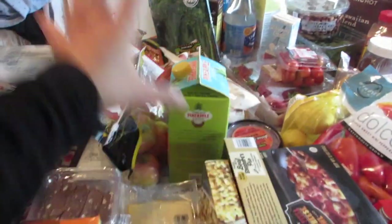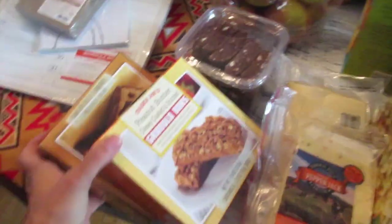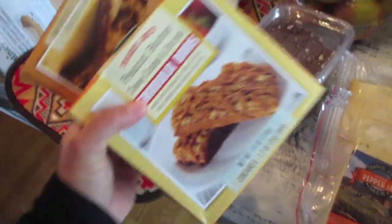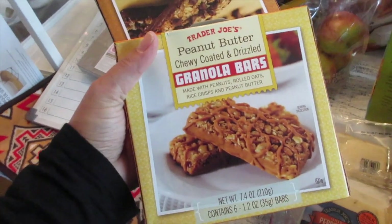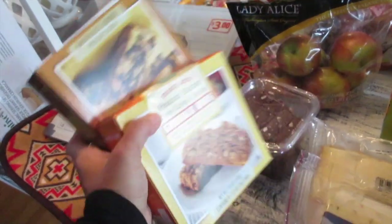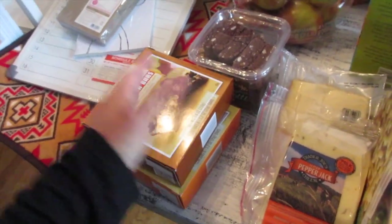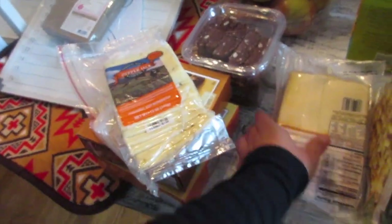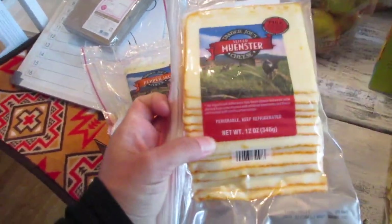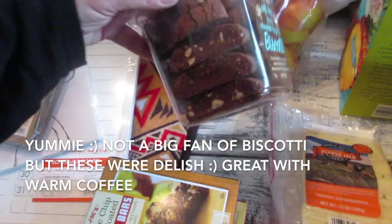Now onto Trader Joe's and Costco — going super fast. Hubby and the kids like these breakfast bars when they're in a hurry: the peanut butter chewy coated granola bars and the chocolate chip ones — great price at Trader Joe's, around $2.29. I also got pepper jack cheese; Trader Joe's is my go-to for cheeses like pepper jack and Muenster for sandwiches.